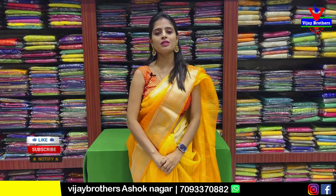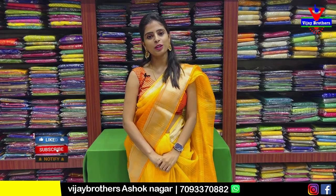Hello all. Namaste. Welcome to Vijay Brothers. This is Monica. Today I am going to show you a beautiful dress.